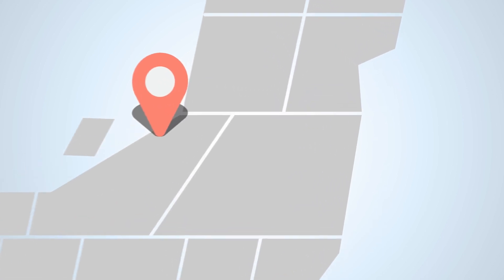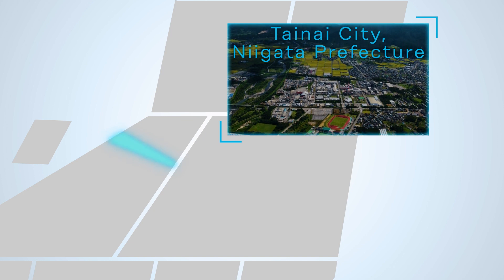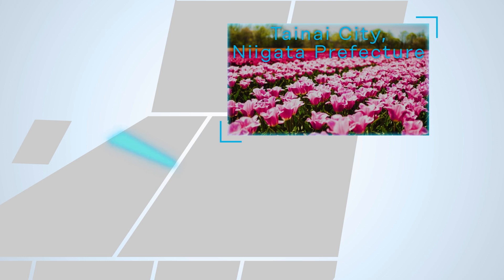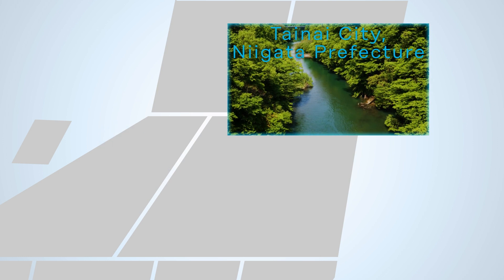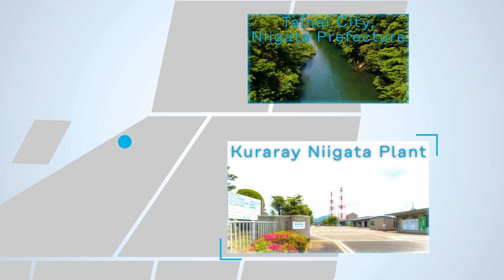Tainai City, Niigata Prefecture. The Kushigata Mountains overlook the alluvial fan and its beautiful seasonal scenery. In particular, the area boasts a prominent production of spring tulips in Japan. Flowing through the center of the city is the clear Tainai River, and the Kurare Niigata plant is located by its riverside.